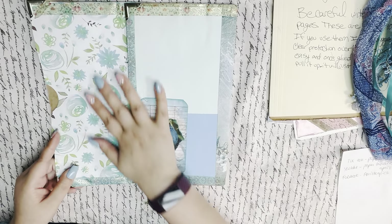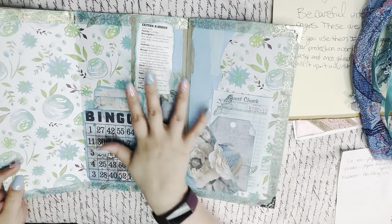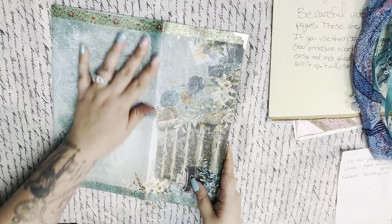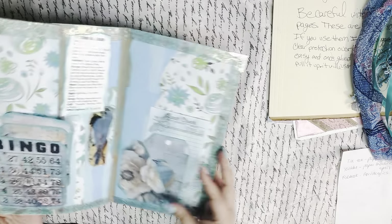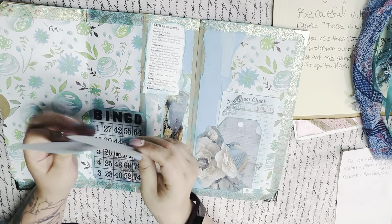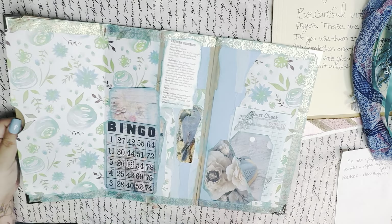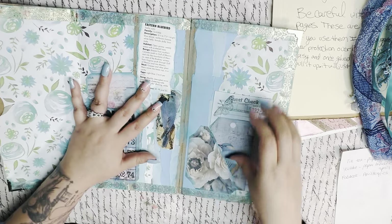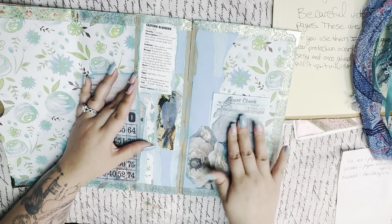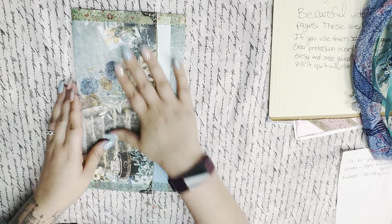And then she also sent me this, which I had seen — but in person it's so much more beautiful. This was part of her Design Team project using my kit as well. She made this beautiful piece out of a bag. I need to start using bags — wow. Isn't this gorgeous? I love it. It's so beautiful. My favorite color, too.